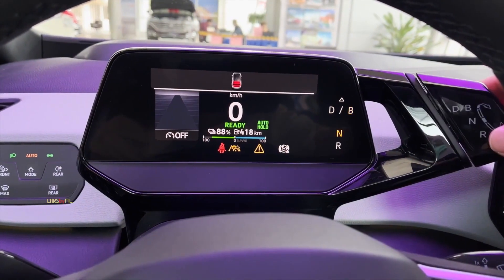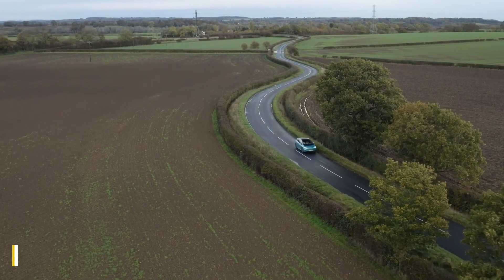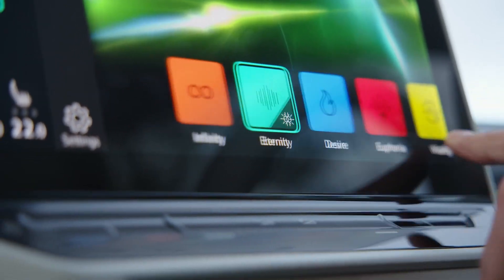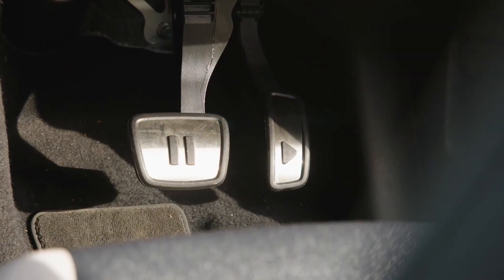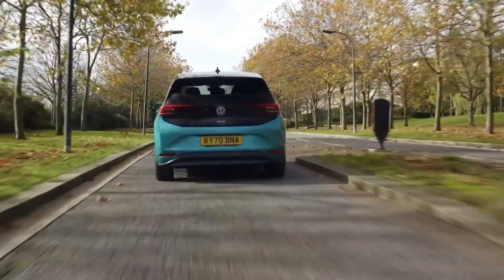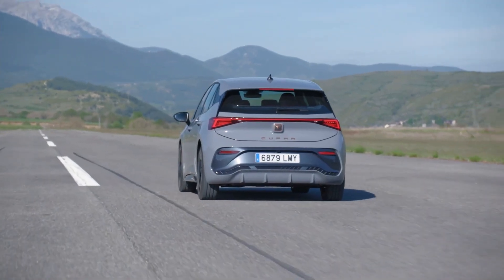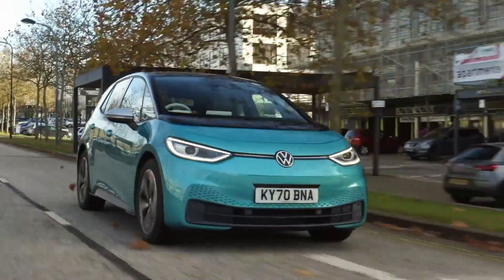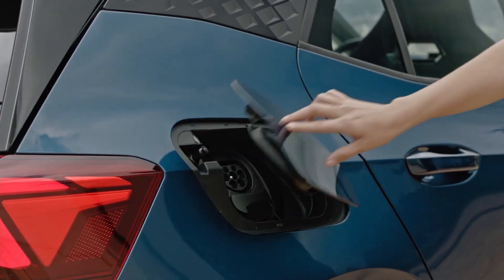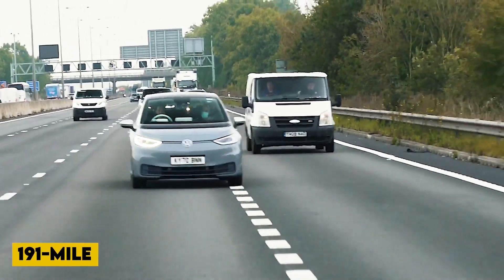With the Born and the ID.3, you have your choice between three different battery capacities ranging from 45 kilowatt-hours to 77 kilowatt-hours. Even the smallest one can officially cover more than 200 miles on a full charge, but if you routinely do longer excursions, a 77 kilowatt-hour choice will be the better bet because it has an official range of 340 miles. The Born took the lead with an estimated 191-mile real-world range based on its energy consumption on the test route, with the ID.3 trailing slightly behind on 185 miles. Both 58 kilowatt-hour test cars promised to cover around 260 miles between charges.